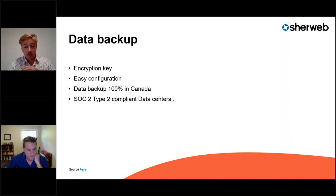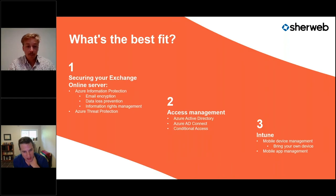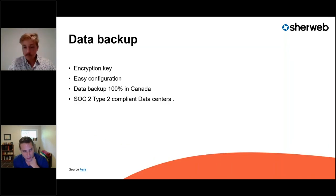All backup data is 100% located in Canada, on Sherweb servers in SOC 2 Type 2 compliant data centers. If you need the SOC 2 Type 2 audit report, contact your sales agent, sign an NDA, and we can provide more details.